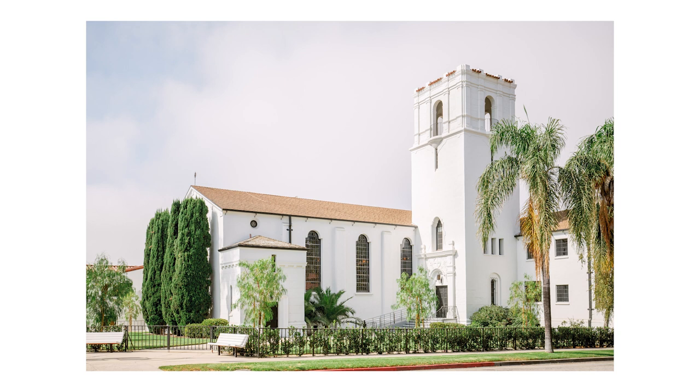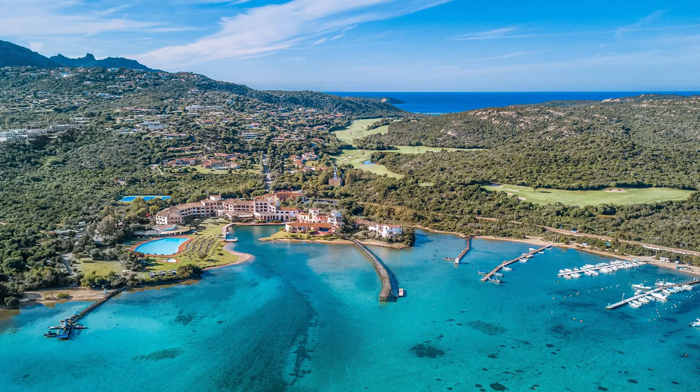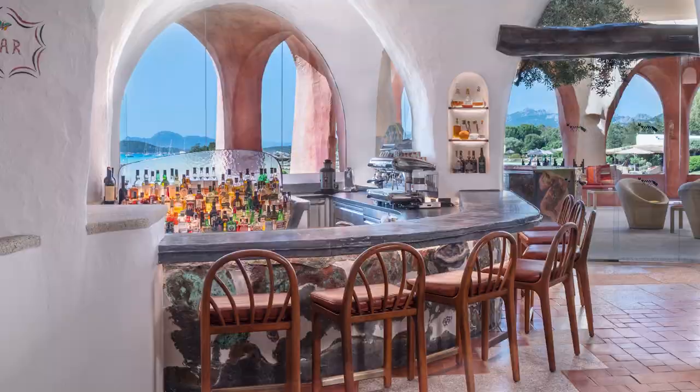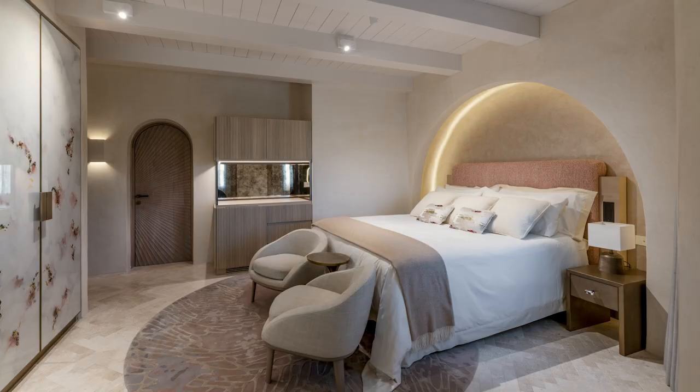The Luxury Collection of Sardinia consists of four world-renowned properties along the coast of Costa Smeralda. Each property provides a unique guest experience with expert design, unparalleled dining, and beachfront settings. This season, the collection launched its Harrods Suite in partnership with the beloved British department store.